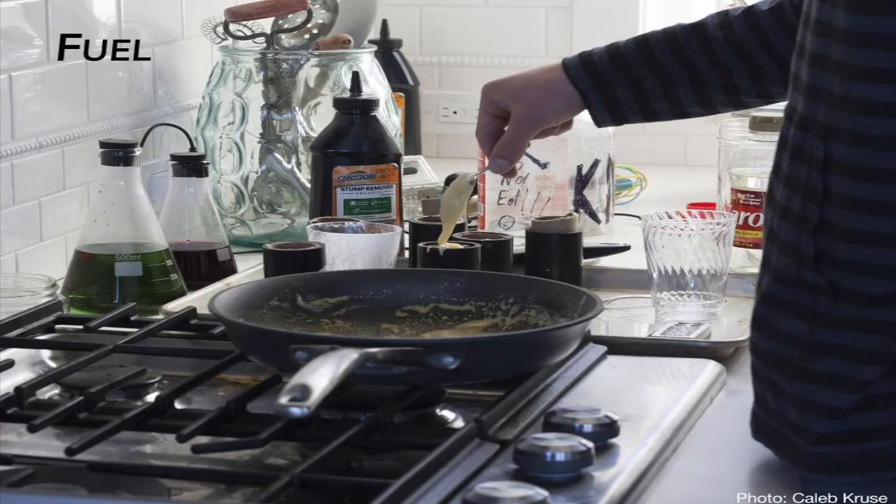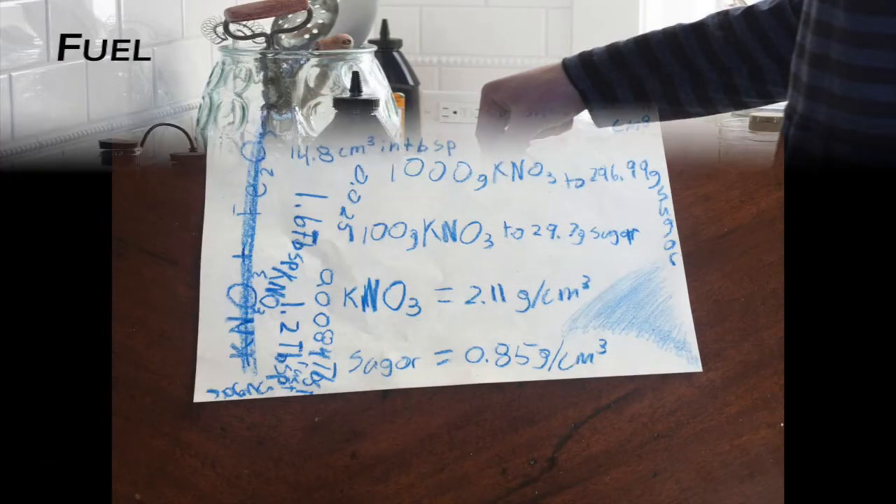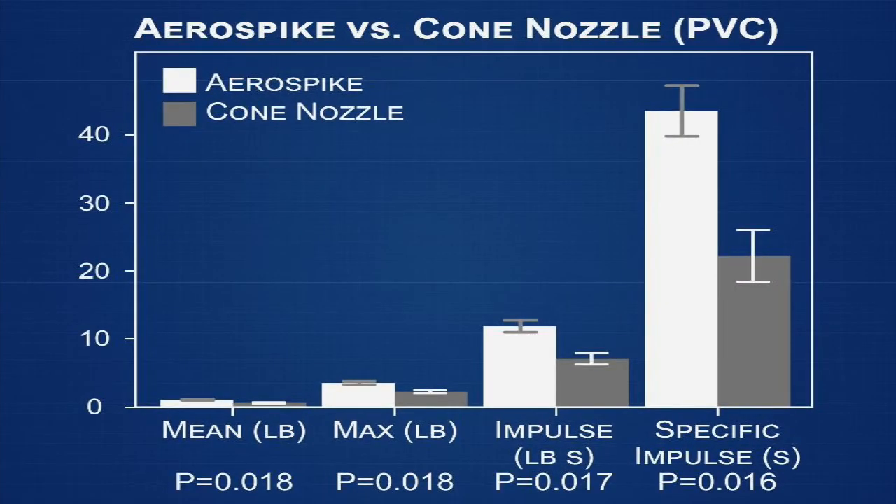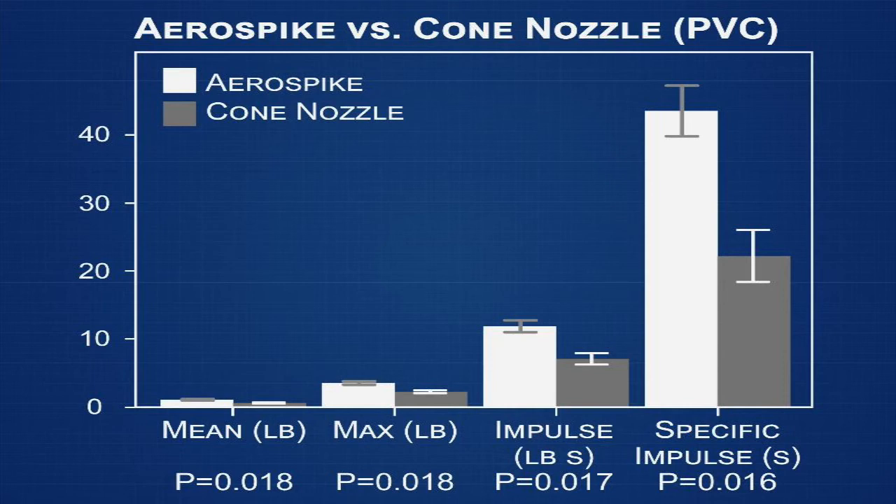I made my own rocket fuel in my mom's egg skillet pan from stump remover, or potassium nitrate as the oxidizer, and sugar as the fuel. I measured thrust using a strain gauge system during static firings. The aerospike produced an impulse of 12 pound-seconds and a maximum thrust of 3.6 pounds, compared to the cone engine with only an impulse of 7.2 pound-seconds and a maximum thrust of 2.4 pounds.